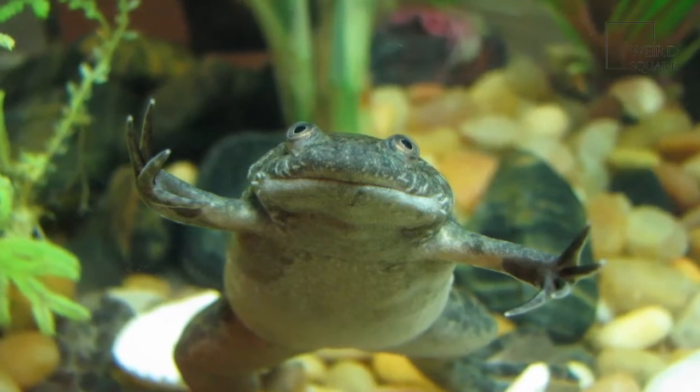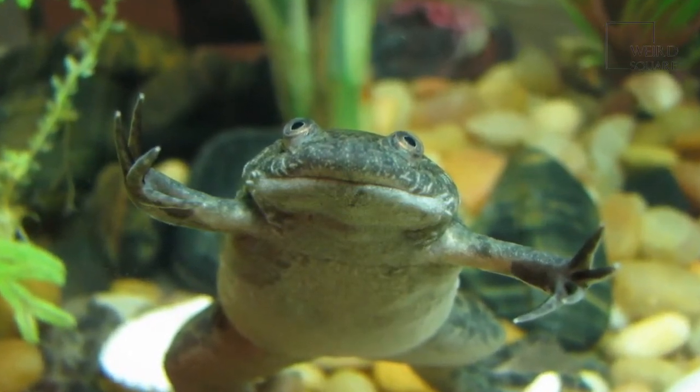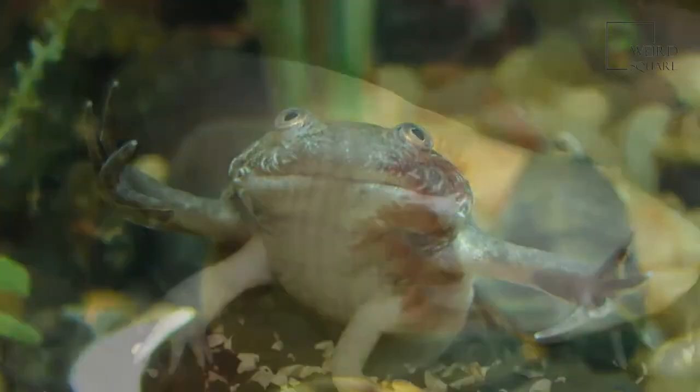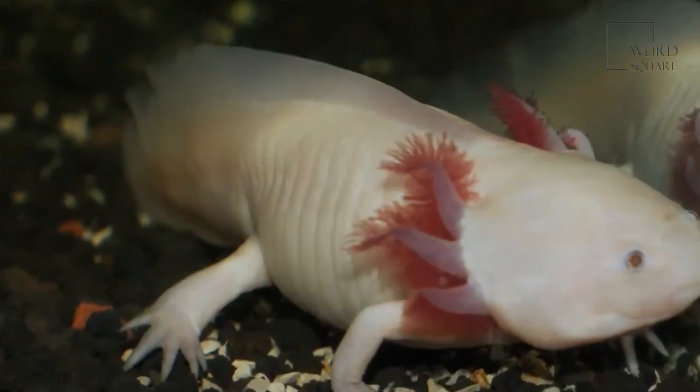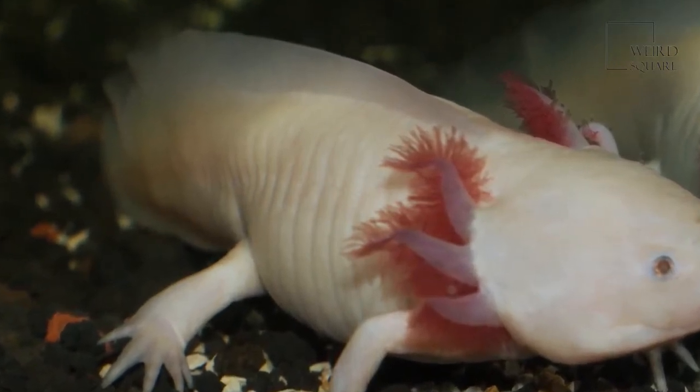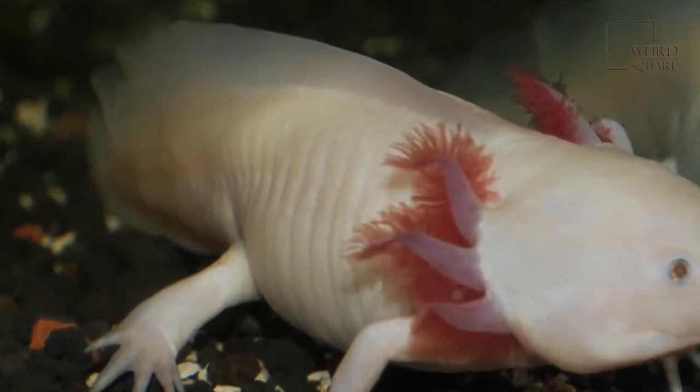The average adult African clawed frog grows to about 12 centimeters in length and weighs around 200 grams. The African clawed frog is often a greenish, gray color, although other colors are not uncommon, such as albino.